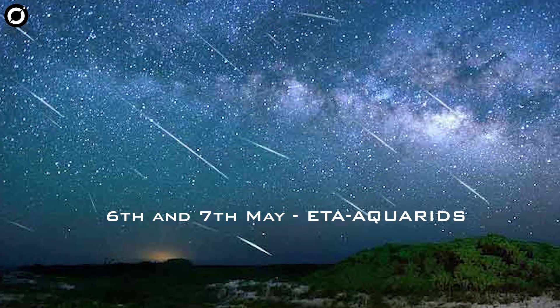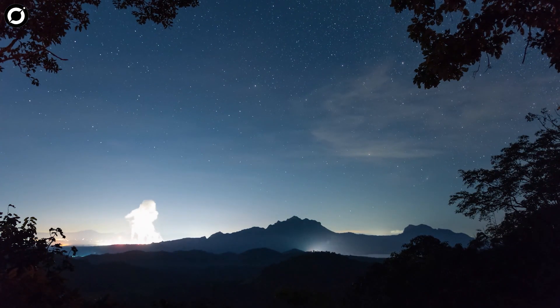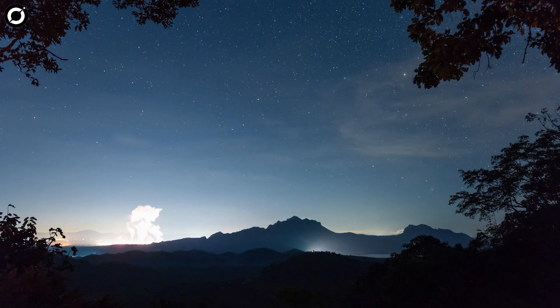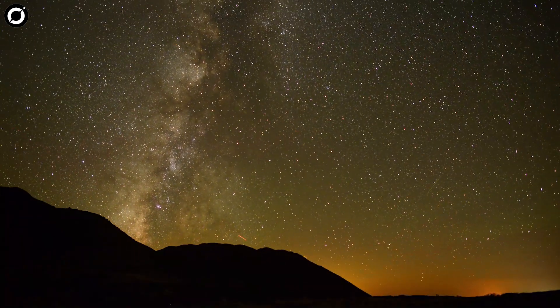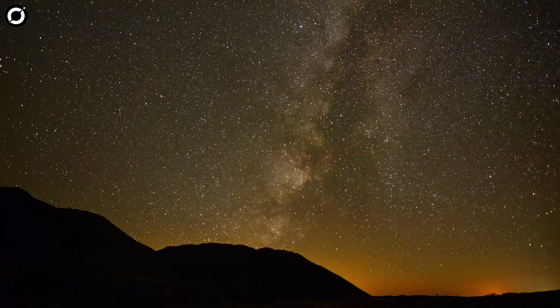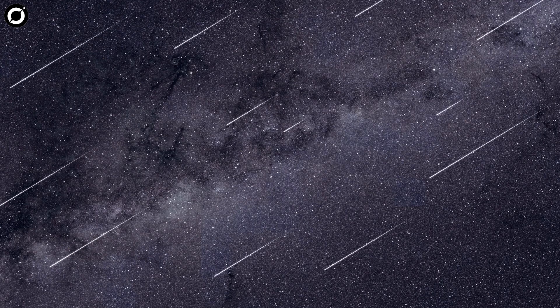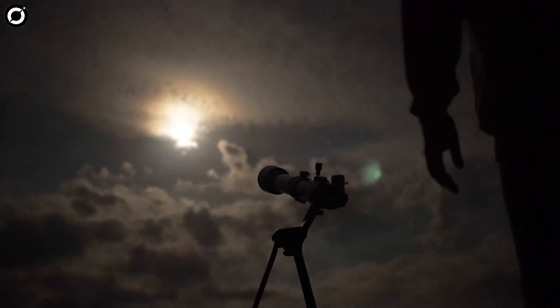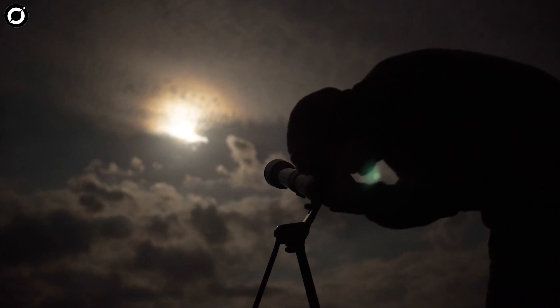The nights of May 6th and 7th will be the peak of the Eta Aquariids — a meteor shower that is above average with about 60 meteors per hour. It would be very easy to see if the sky were not so illuminated by the moon. Even so, with patience we can enjoy these meteors, which come from the rubble of Halley's Comet. The good news is that it will remain visible until May 28th, so although with less intensity, we will have more opportunities as the moon begins to decrease.